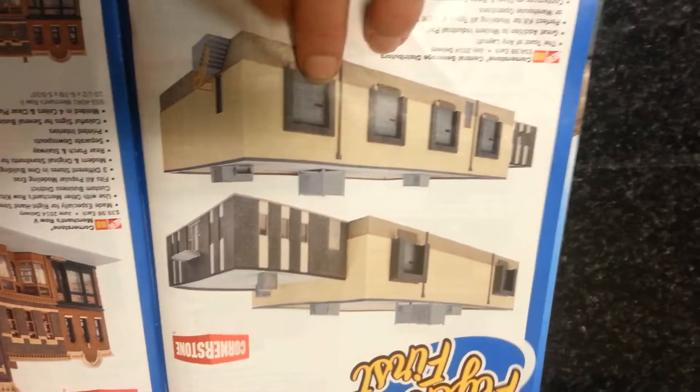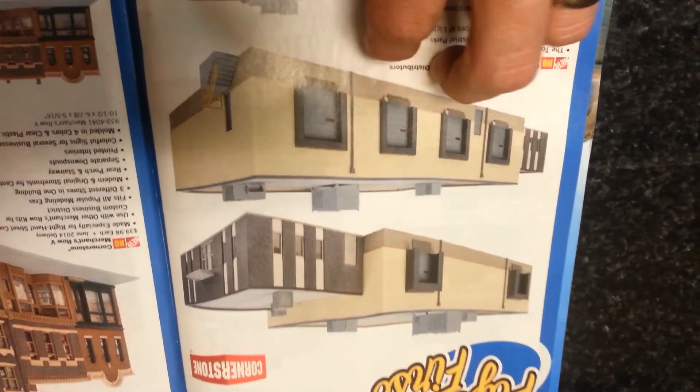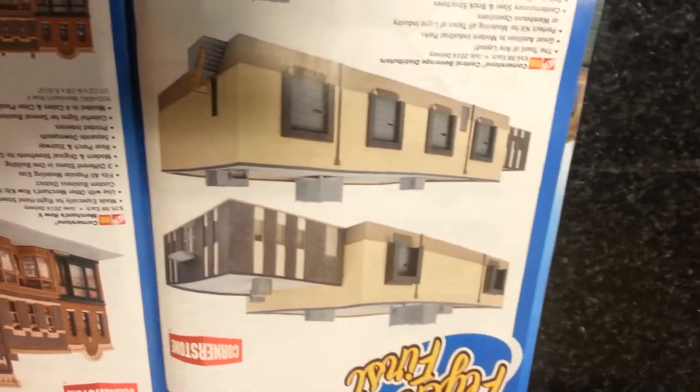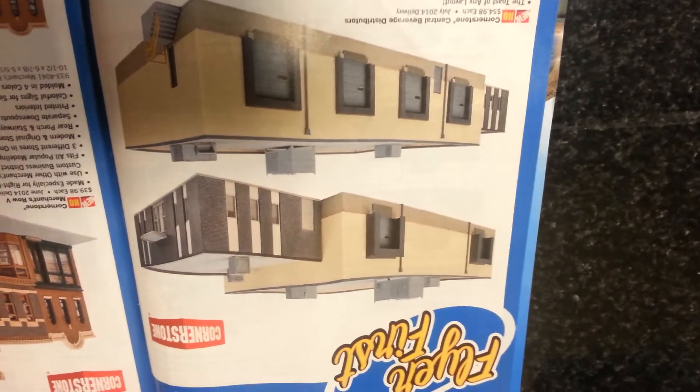Short and sweet — I'm going to show you all that and give you the number. And if y'all got room, get you one of these bad boys. I'm going to see if I can fit this on my layout or not, and swap it out with my grocery distributor building, but we'll see how that goes.